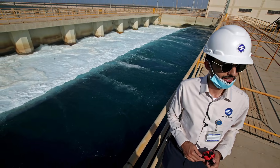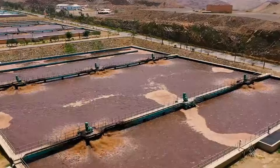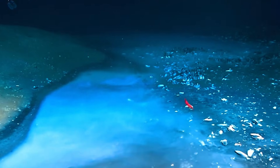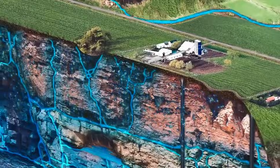Brine is the second headache. Every day, the plants push 15 to 18 million cubic meters of hypersaline waste back into the Gulf. The newest facilities use long diffuser pipes, so salinity barely rises. But some older sites have created dead zones on the seabed, where almost nothing lives. Then there's agriculture, still 85% of total water use, almost all of it non-renewable fossil water.